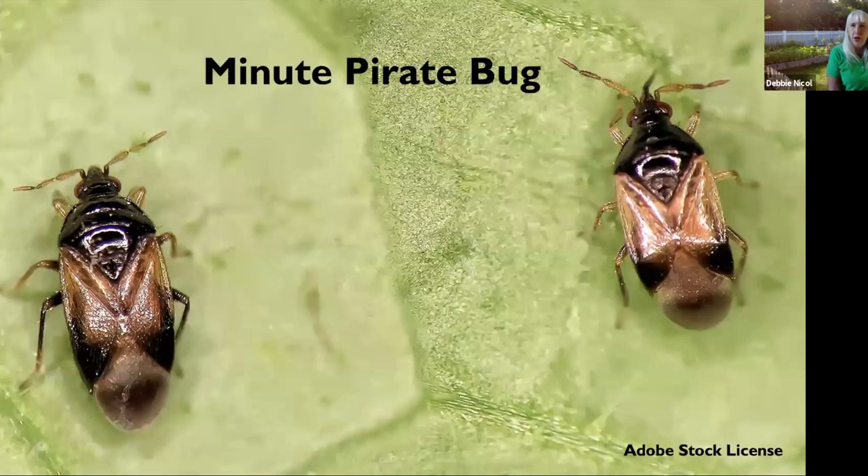The minute pirate bug is only about one-sixteenth of an inch long, so you may never see them. I included them to show that there are good bugs in your garden you never even notice. These are the smallest of the predatory true bugs. They come in black and white, dark gray, or brown, and they eat thrips, aphids, spider mites, and other insects' eggs. They like to hang out near flowers, feeding on thrips that eat your flowers, but also eating pollen and nectar.